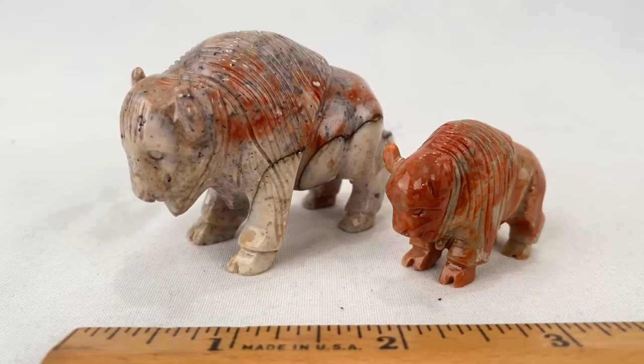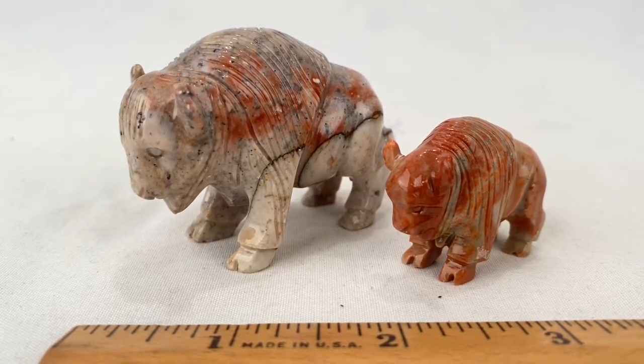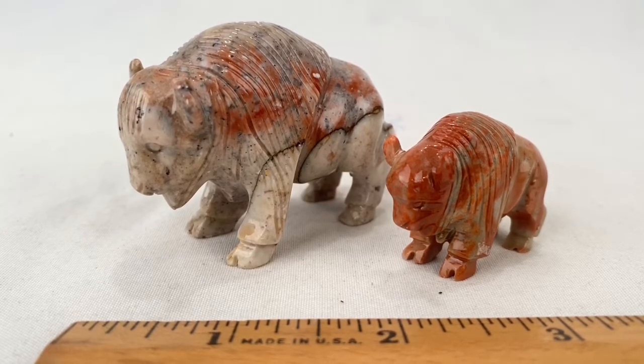Here's a pair of hand-carved buffalo made from granite. Sold for $18.00 plus shipping for a total of $26.00.